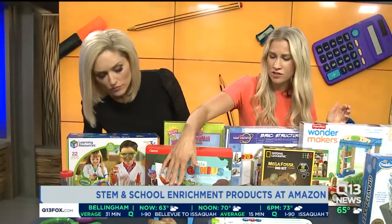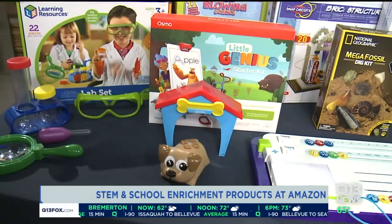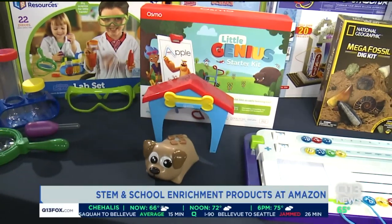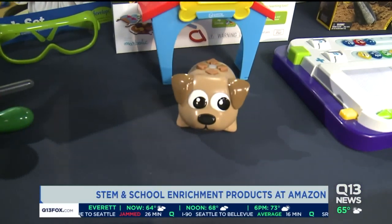This Coding Critters toy is so fun and perfect for age four and up — it teaches kids basic coding skills. And parents love this because it's 100% screen free.